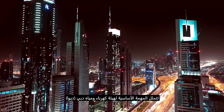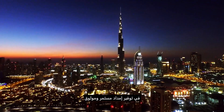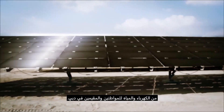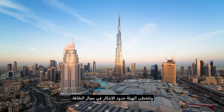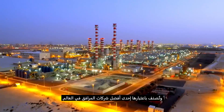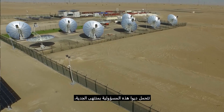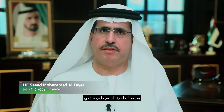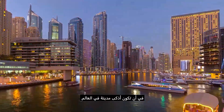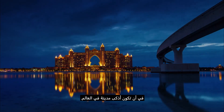The Dubai Electricity and Water Authority's core mission is to provide Dubai's citizens and residents with a continuous and reliable supply of electricity and water. It pushes the boundaries of energy innovation and is ranked as one of the best utility companies in the world. DEWA takes this responsibility very seriously and is leading the way in supporting Dubai's aspirations of becoming the smartest city in the world.